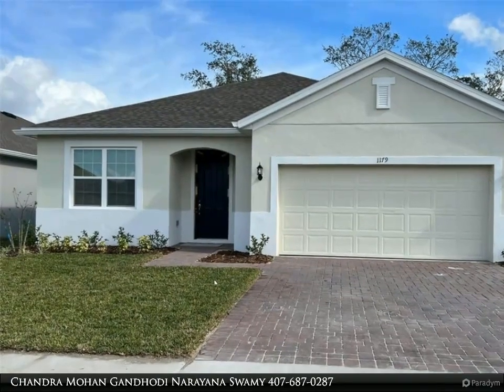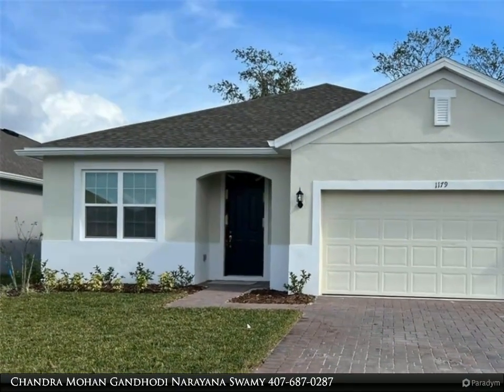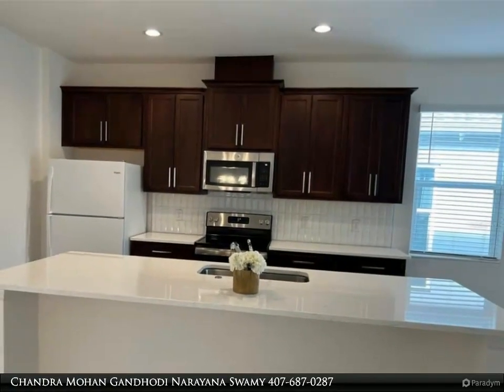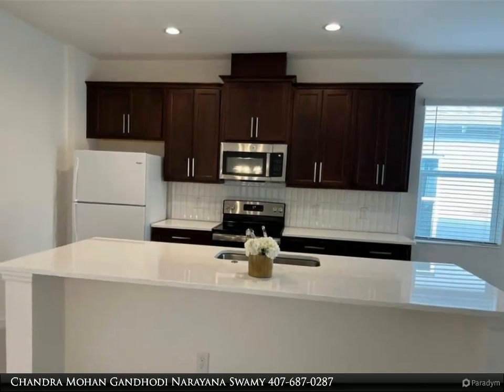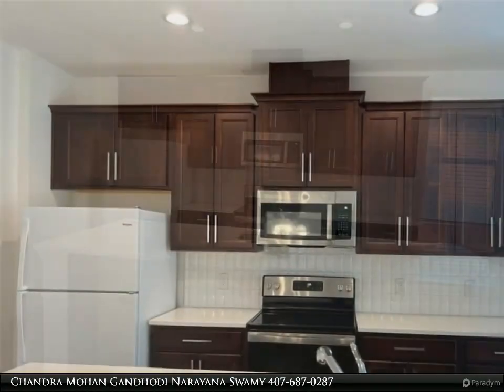This Dalton Wade Real Estate Group property video is presented by Chandar Mohan Gandhodi Narayana Swami. A brand new house with four bedrooms, three bathrooms, two-car attached garage, and a beautiful open large family room overlooking a covered rear lanai.